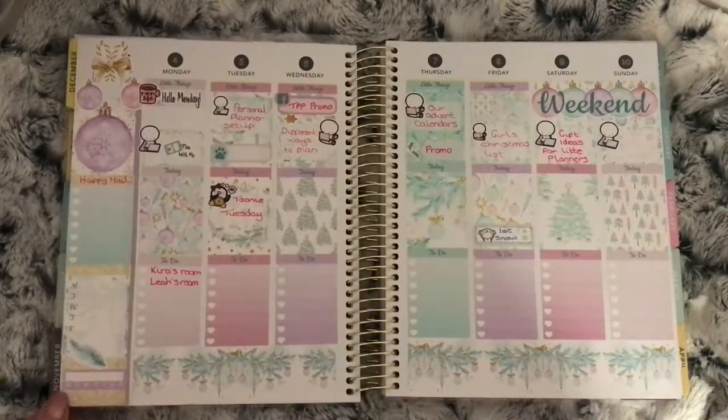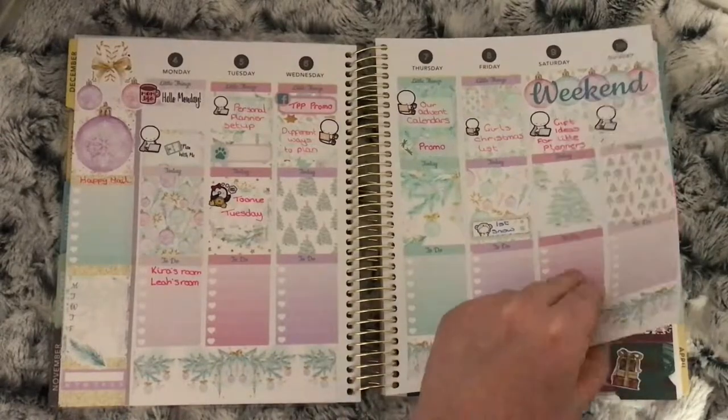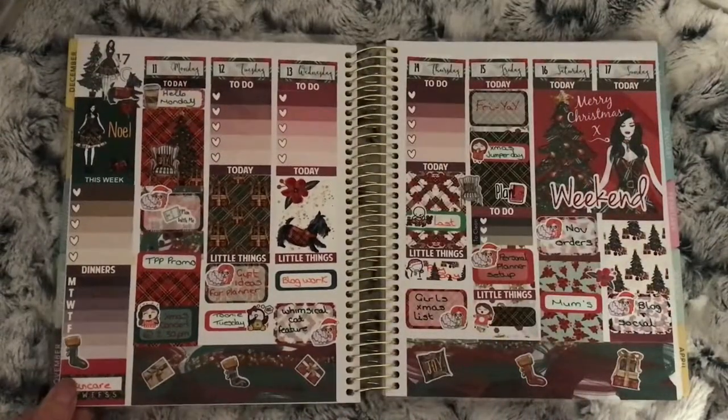This is the first full week in December — the 4th to the 10th — and this was a mixed kit called Sweet Christmas from Away with the Fairies. I also pulled in some Your World of Colour stickers as well. This is the 11th to the 17th using the Noel kit from Oodle Madoodles.